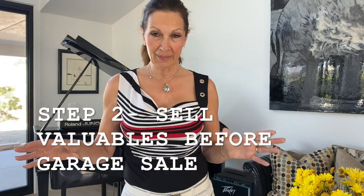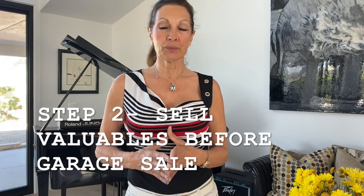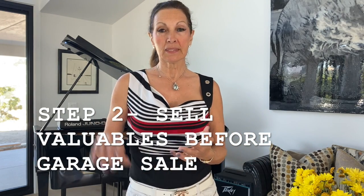In this case, a lot of the items that we recommended our client keeping out of her garage sale event are everything that has to do with your sterling silver, your gold, and all the higher-end items.